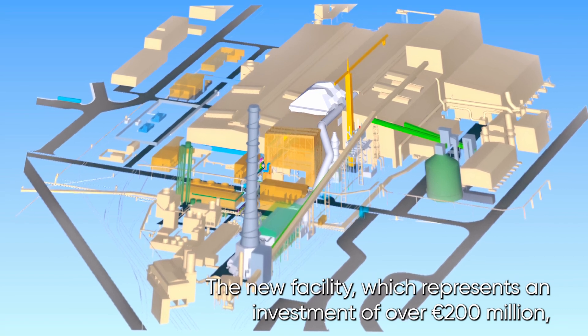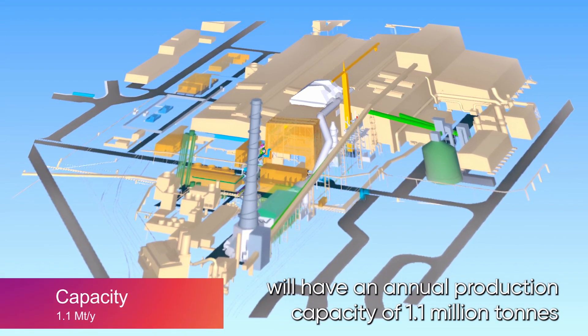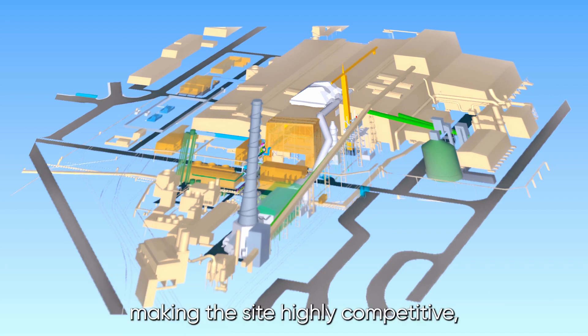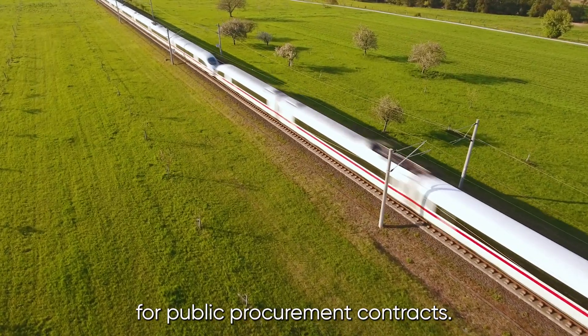The new facility, which represents an investment of over 200 million euros, will have an annual production capacity of 1.1 million tonnes of low carbon emissions steel, making the site highly competitive, in particular for sectors with stringent carbon criteria for public procurement contracts.